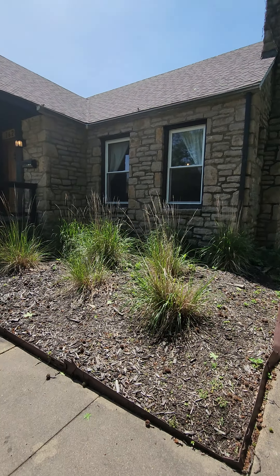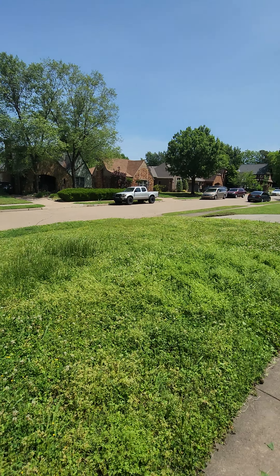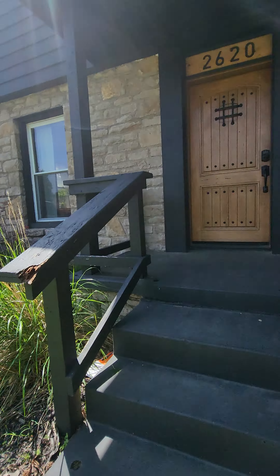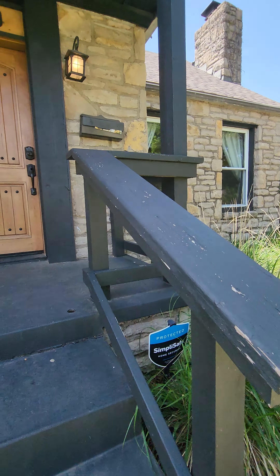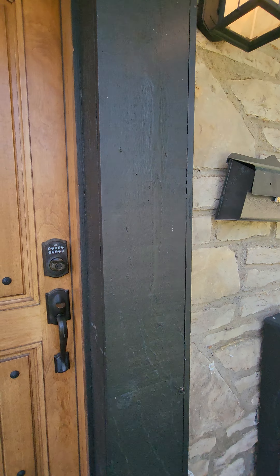Hey, it's Adriana Fout here at 2620 East 13th Place. It is No Mo May over here on this street — the whole neighborhood, or at least the street, is doing No Mo May to save the bees.